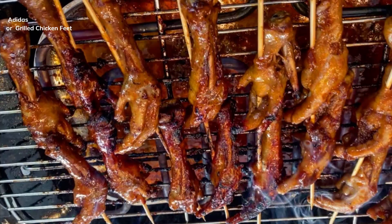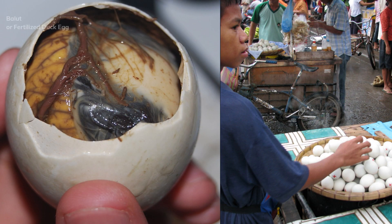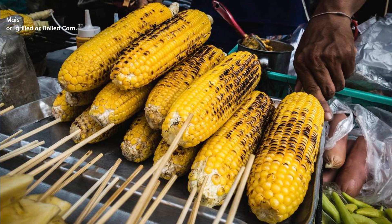Helmet, or grilled chicken head. Adidas, or grilled chicken feet. Balut, or fertilized duck egg.